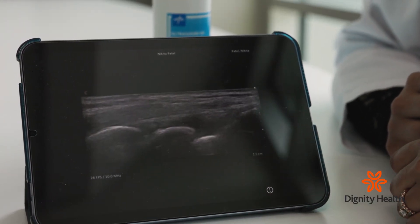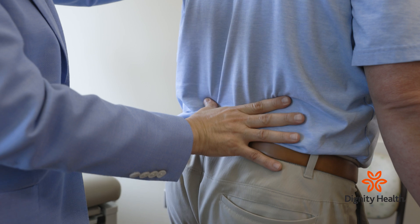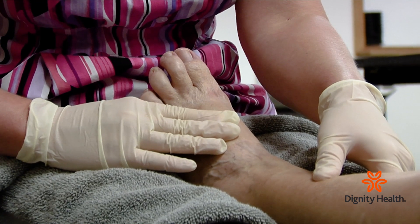Typically gout can present with a swollen, warm, red, painful joint. Gout can pretty much affect any joint in the body, and rarely it can also affect the spine as well. The most common spots where patients get gout flares — typically you hear about the big toe.